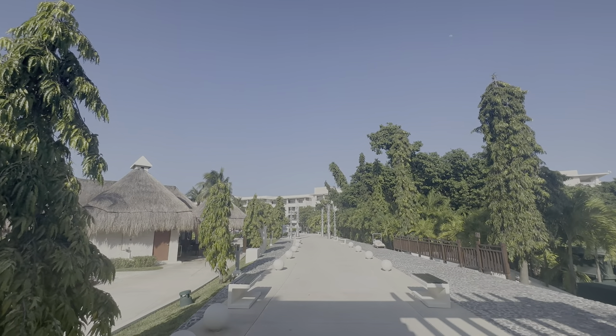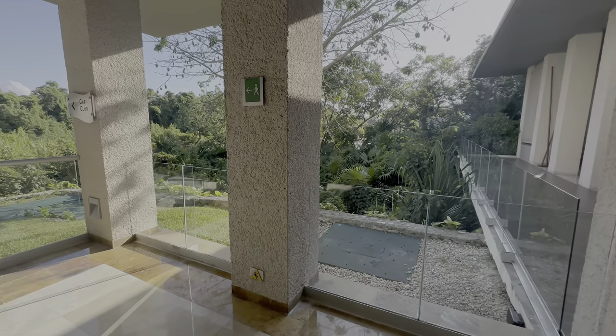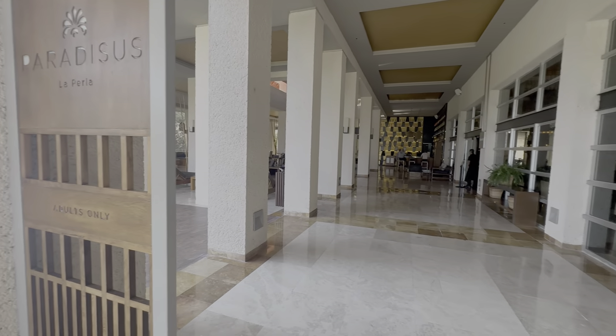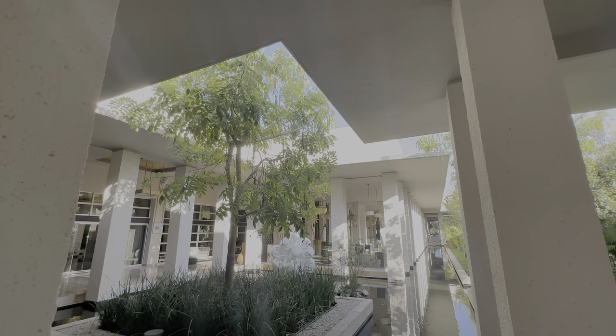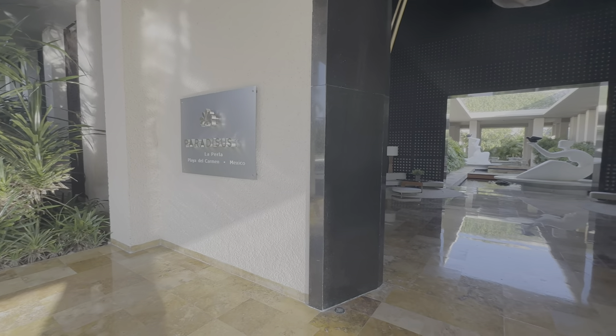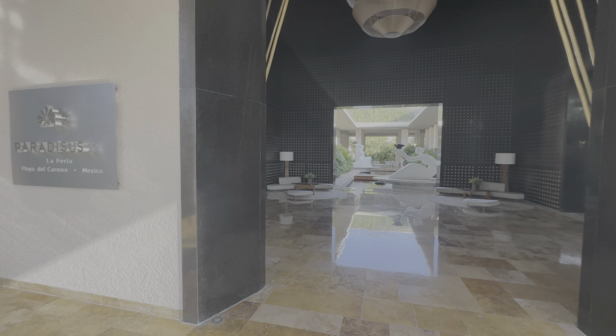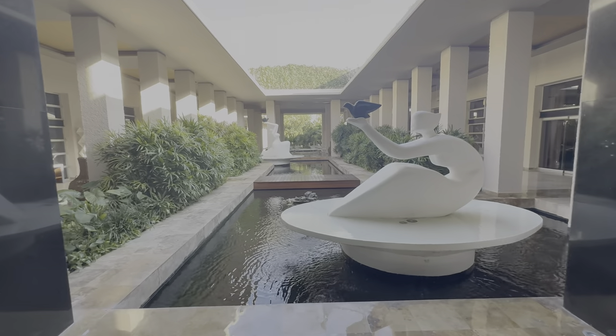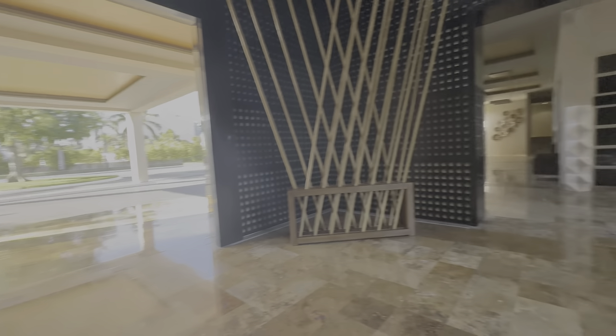Paradisus La Perla is literally one of the jewels of the Melia hotel portfolio. Although it's only 45 minutes away from the Cancun airport, the idyllic property is set in the middle of a mangrove forest, creating an experience that fuses chic modern luxury with gorgeous tropical serenity. Upon arriving, as I stepped out of my car and made my way into check-in, my first impression was more than special — it was profound.